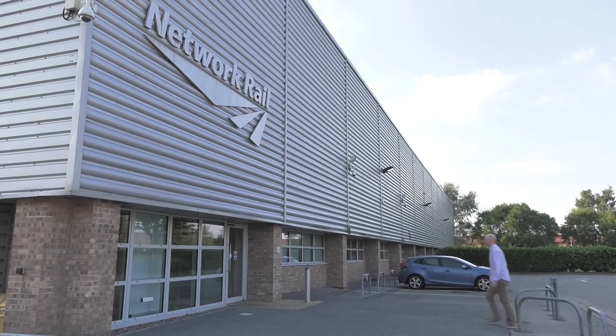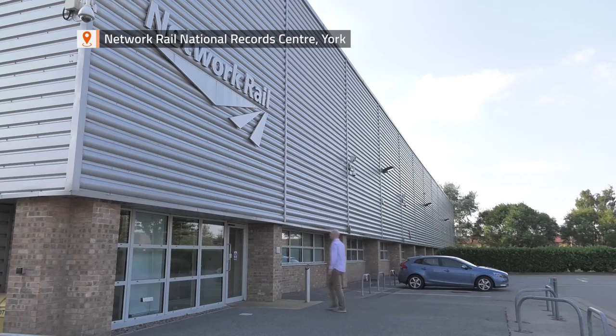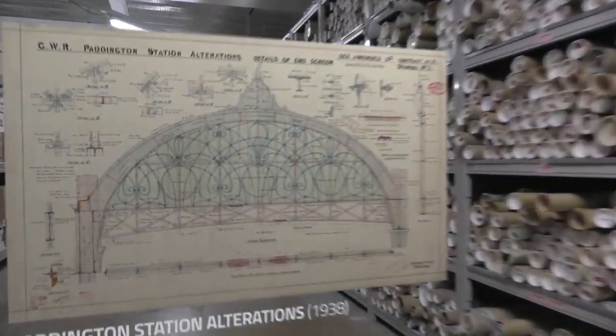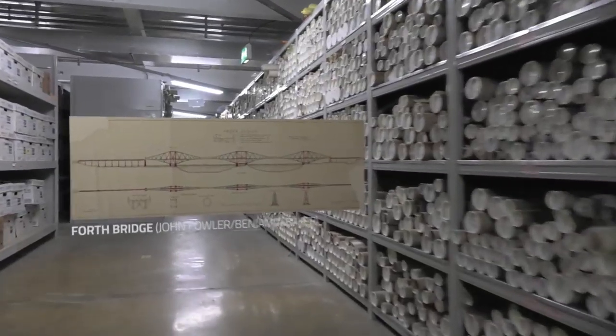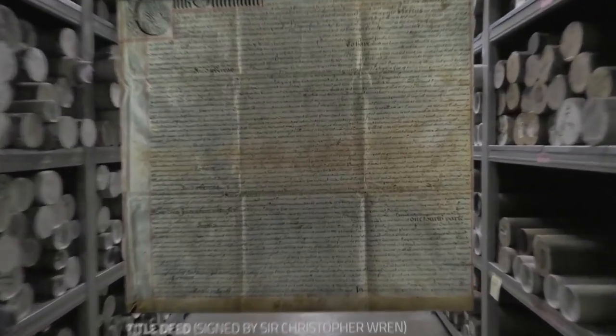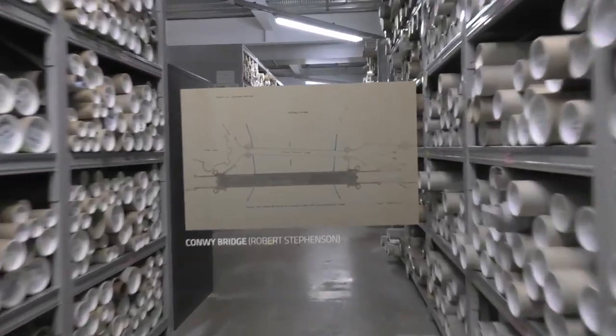It's one of York's most anonymous buildings, but it's what's inside that counts. Housed here is the railway's engineering memory, an archive of around 9 million records dating back to the 17th century, but still expanding to take in documents from the 13,000 or so live projects currently being pushed forward by Network Rail.